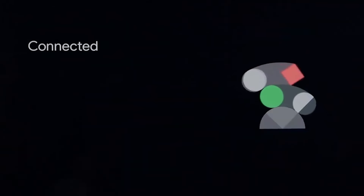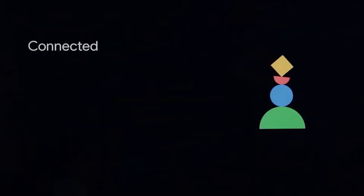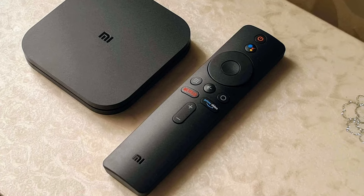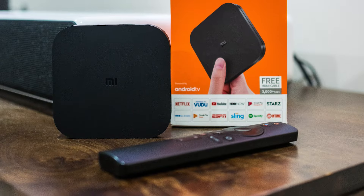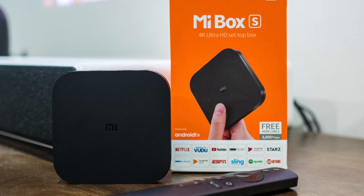But the true beauty of the Mi Box S lies in its value proposition. This device delivers exceptional performance for its price point, making it an attractive option for budget-conscious individuals seeking an upgrade to their home entertainment setup. The Android TV interface, seamlessly integrated with the Mi Box S, opens doors to a vast library of streaming apps.